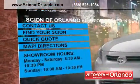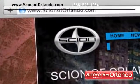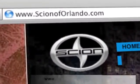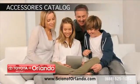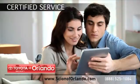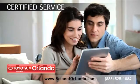Visit us at www.scionoforlando.com for information or to set an appointment. While you're there, browse through our accessories catalog and learn more about our Certified Service Collision and Parts Center.